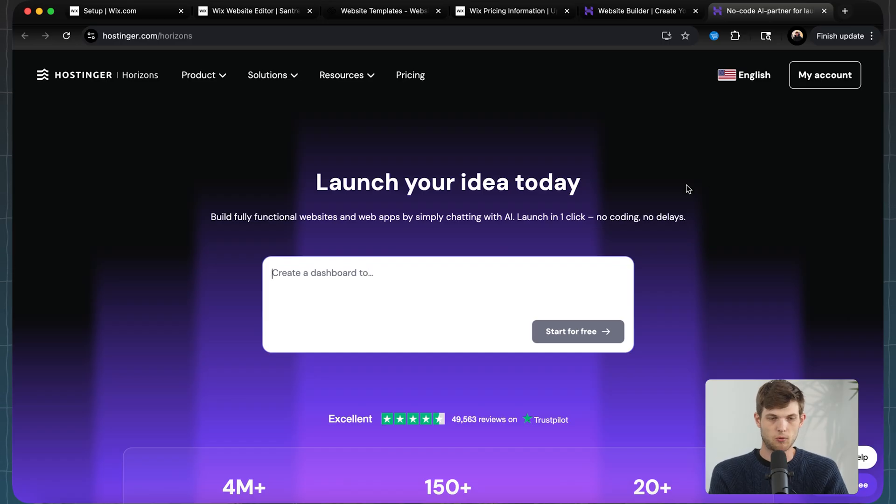You can also use Hostinger Horizons, which is one of their new products, which allows you to create web apps. So if you wanted to build a calculator or charts or interactive things on your website, they have that available inside their platform.